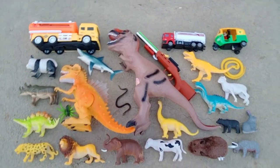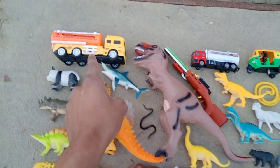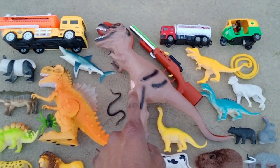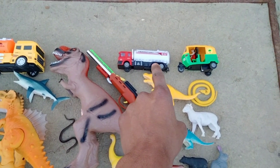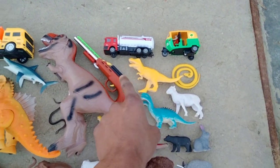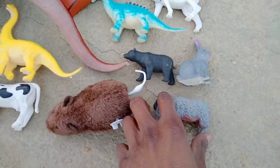Wow guys, beautiful animals! Color combination, really beautiful animals. Oil tanker, T-Rex, spinosaurus — wow, white and red combination oil tank. CNG odd rickshaw, wow guys, beautiful animals color combination! Collecting the basket, let's go start.